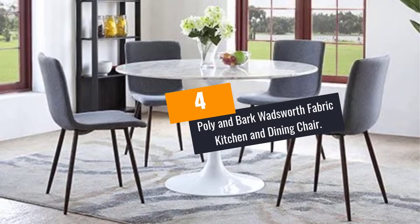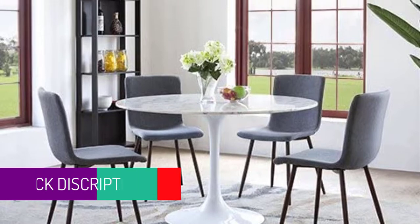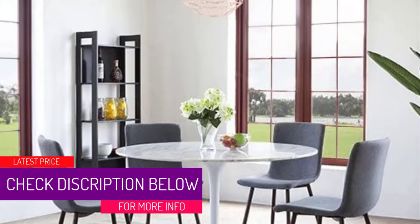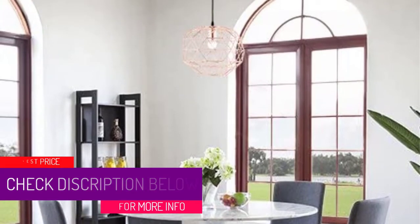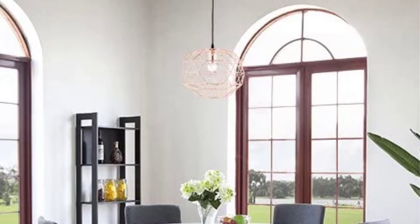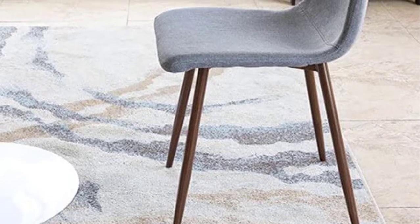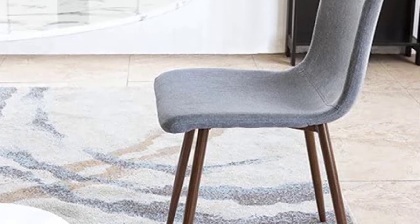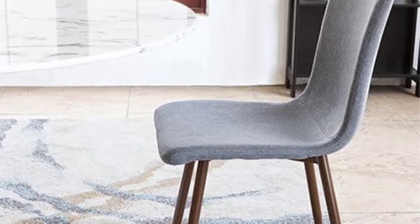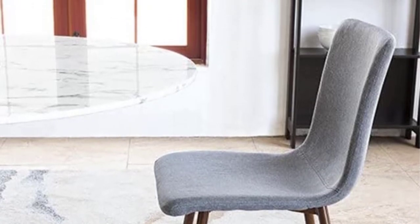At number 4: Poly and Bark Wadsworth Fabric Kitchen and Dining Chair. This is a contemporary and classy dining chair that adds a mid-century vibe to your dining area. The set of four dining seats are elegant, simple, and stylish, keeping your dining room beautifully furnished. These seats have a smaller width and height, so they are suitable for people with small dining rooms and tables since they do not occupy much space. The seat's space-saving design will help create more space in your dining room while keeping it elegant and stylish.